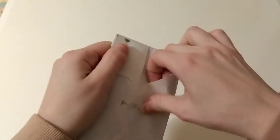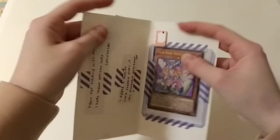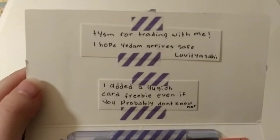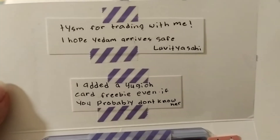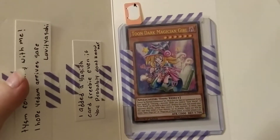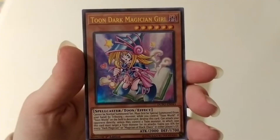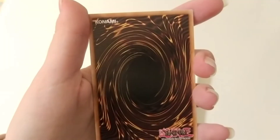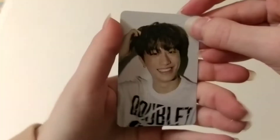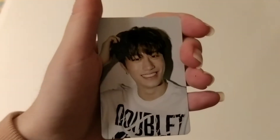Next one. The suspense is real. The note says: 'Thank you so much for trading with me. I hope Yeram arrives safe.' This is their Instagram. 'I added a Yu-Gi-Oh card freebie even if you probably don't know her.' I know Yu-Gi-Oh, but you really didn't have to do that. Thank you so much. This looks so cool. No one has ever added this in an envelope — this is so different and new. This is it — it's from the first step chapter two, one of the concept cards. And this is what the back looks like. Thank you so much for trading with me. I really appreciate that.